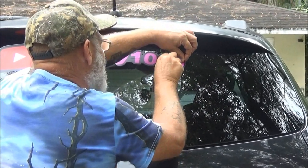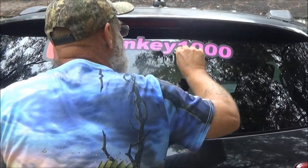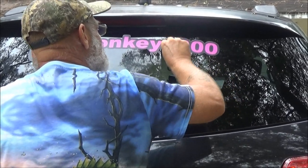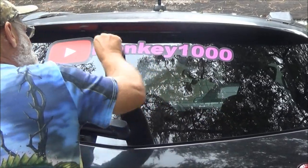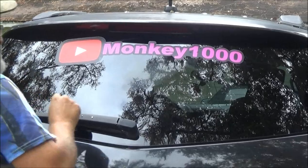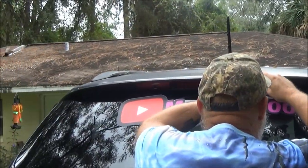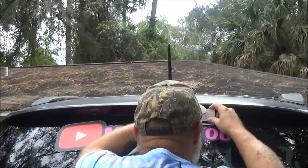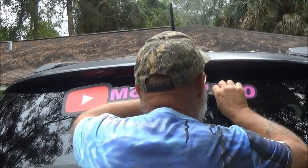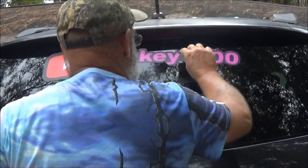We want to use the stickers for when we do geocaching or if we mail something out, and I was like, you need to do the car. There are some bubbles in it but that's my fault. Pretty good — for the price I think we did pretty good. $36. Yours has got a bubble in it. I guess I'm a bubble.